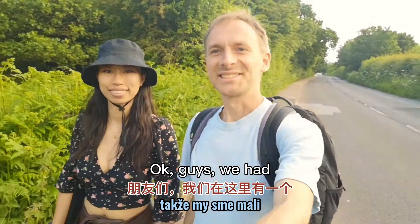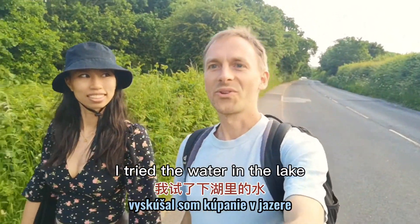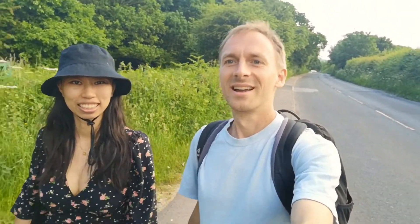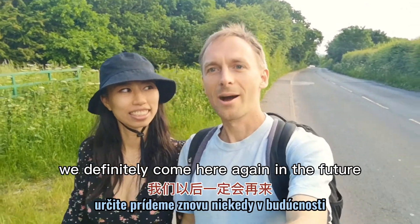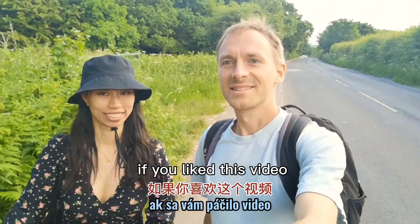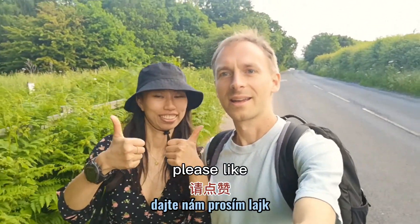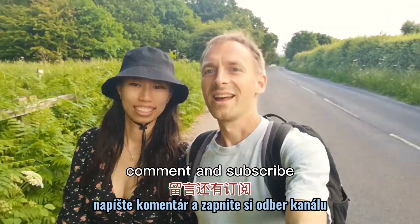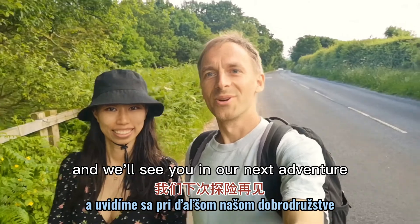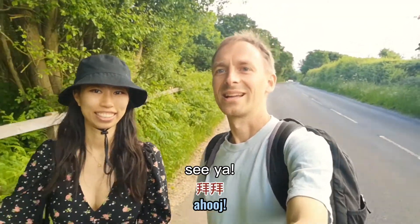Okay guys, so we had an amazing time here at St. Aidan's. I tried the water in the lake — it was amazing, I had a quick swim. We will definitely come here again in the future. If you like this video, please like, comment and subscribe if you haven't done yet, and we'll see you in our next adventure. See ya!